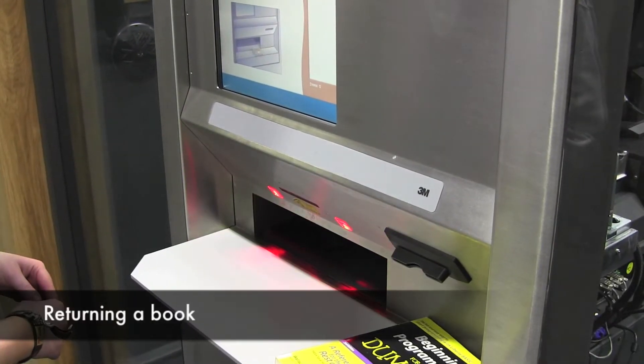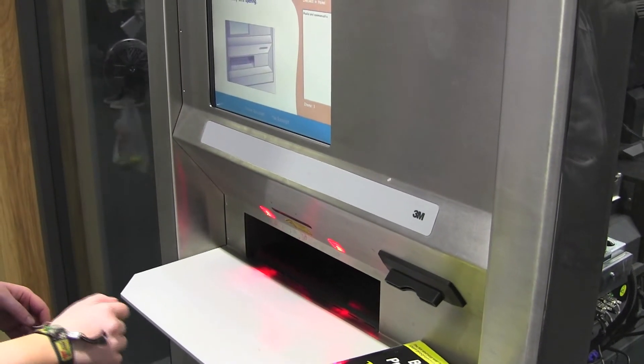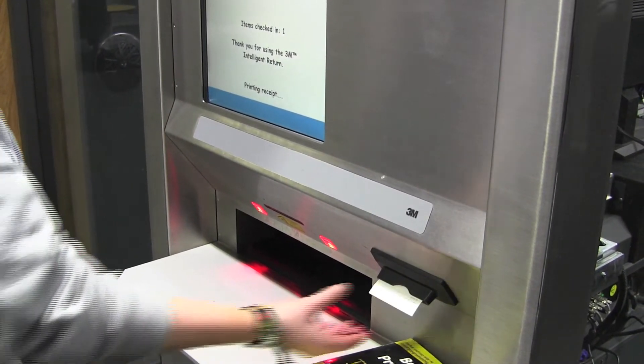Returning a book is also very simple. Place the book onto one of the belts which will carry it through to automatically be checked back into the Library. A receipt is also printed off here to confirm the return of the book.